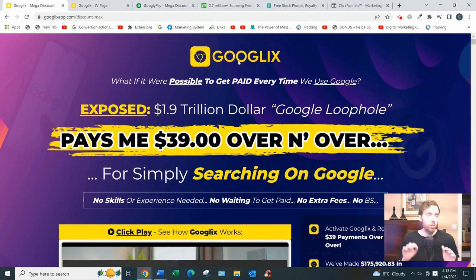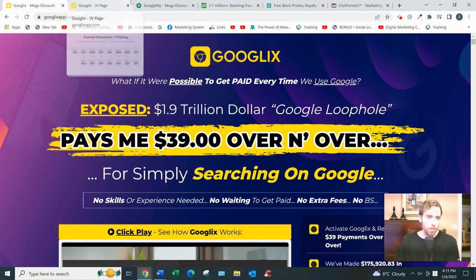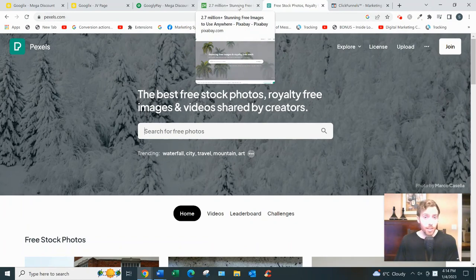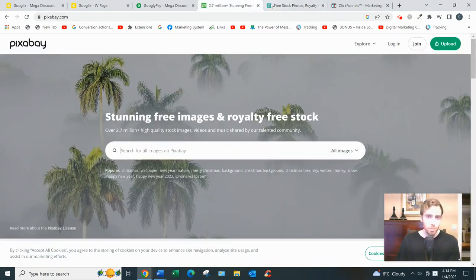Depending on your niche, you could search 'dog training' and it'll come up with a few dog training images and videos. But honestly, I would just go to a free website like Pixabay or Pexels - they have way more options and I use those for free images and videos. Finally, GoogleX allows you to scrape websites and come up with a list of email addresses that you can email to try to sell to people - but that's a really bad idea. These leads don't know who you are, so they're not going to buy from you. You'll get complaints, people will report you, and there are likely legal issues with doing that.